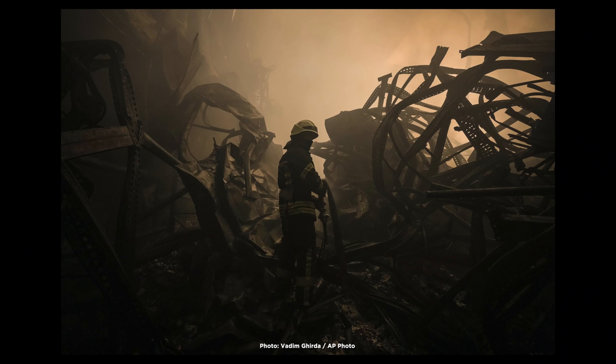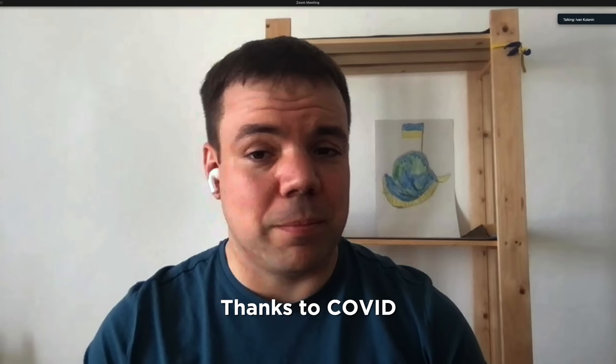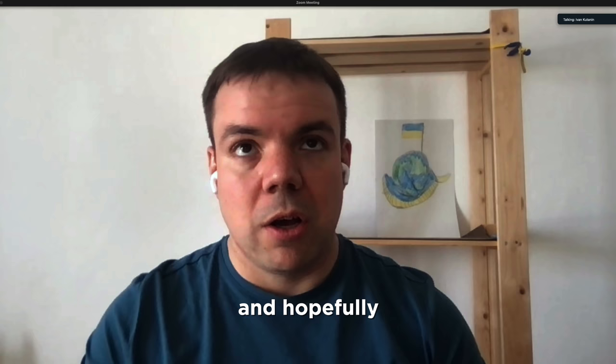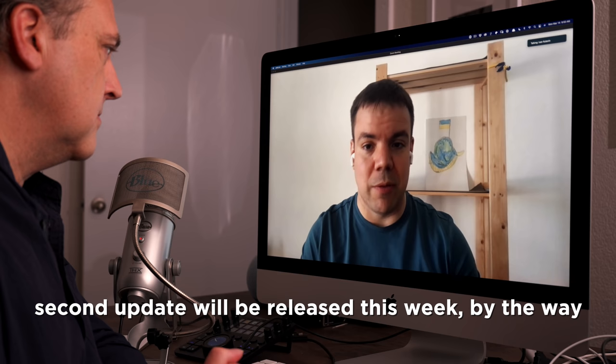Despite having to navigate all of these obstacles, Skylum are actually producing work. Remote working has been a key factor but it's still impressive. Thanks to COVID we became a very distributed team, so we can still create software, release new updates to Luminar Neo, and talk to our partners. Hopefully, 95 percent of Skylum employees are working right now. We just released Luminar Neo, we just released a first small update, a second update will be released this week — so please wait for it. Luminar Neo will become better and better.